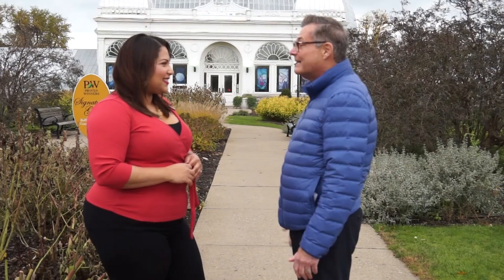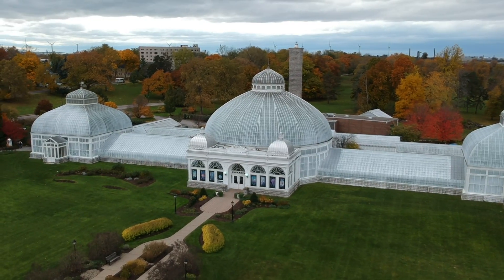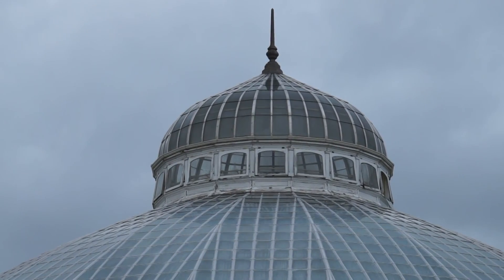And this beautiful building behind us is now the home to the Buffalo and Erie County Botanical Gardens. I love this three-domed look — it's so unique. It is. So let's take a look inside.